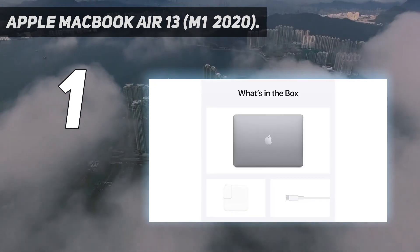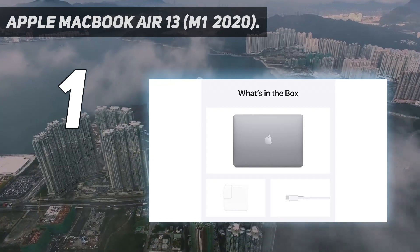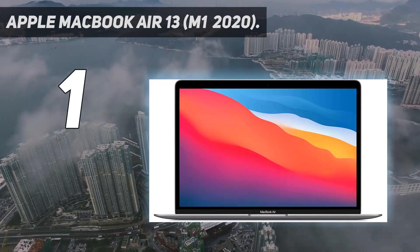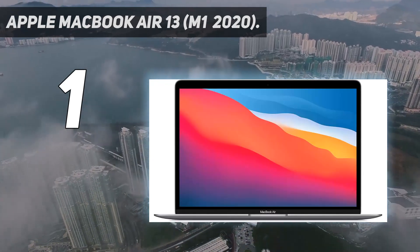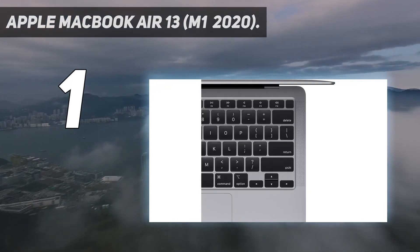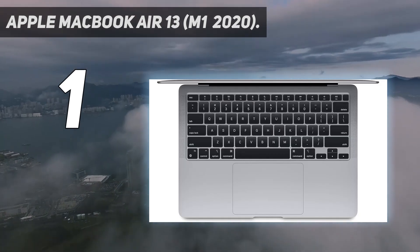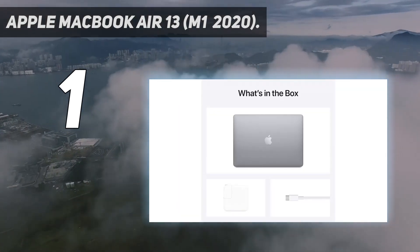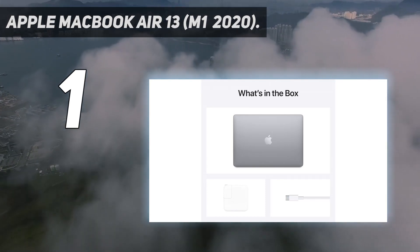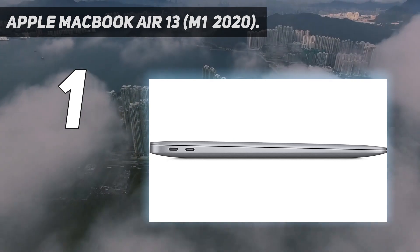Its sturdy all-aluminum build beats anything in its price range, and it provides an amazing user experience thanks to its sharp display, comfortable keyboard, and gigantic haptic touchpad. Performance-wise, Apple's M1 SoC can easily handle tasks like web browsing, text processing, video playback, and even occasional photo editing and casual gaming. The M1 SoC is also incredibly power-efficient, resulting in long, all-day battery life.